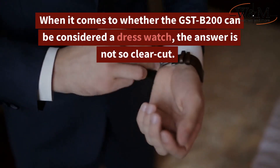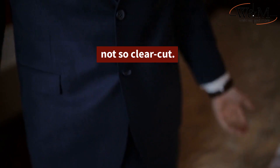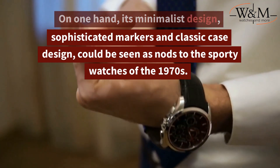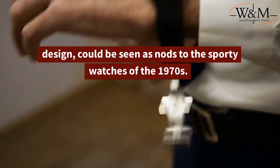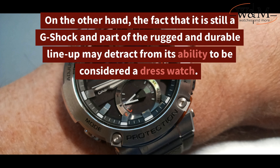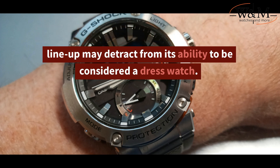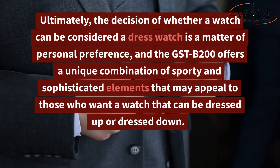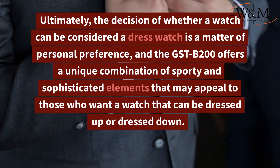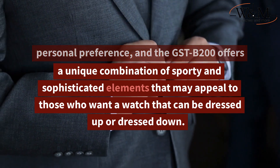When it comes to whether the GST-B200 can be considered a dress watch, the answer is not so clear-cut. On one hand, its minimalist design, sophisticated markers, and classic case design could be seen as nods to the sporty watches of the 1970s. On the other hand, the fact that it is still a G-Shock and part of the rugged and durable lineup may detract from its ability to be considered a dress watch. Ultimately, the decision is a matter of personal preference, and the GST-B200 offers a unique combination of sporty and sophisticated elements that may appeal to those who want a watch that can be dressed up or dressed down.